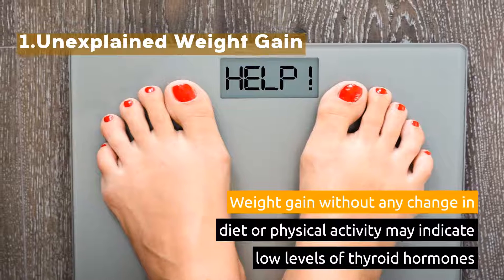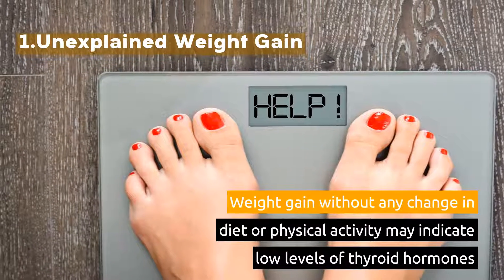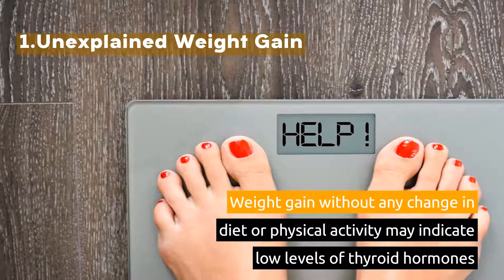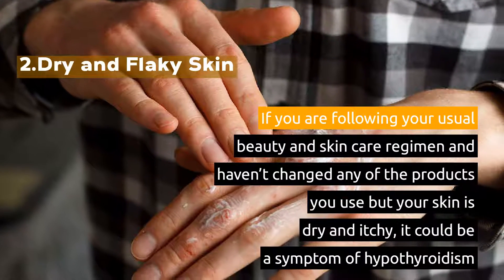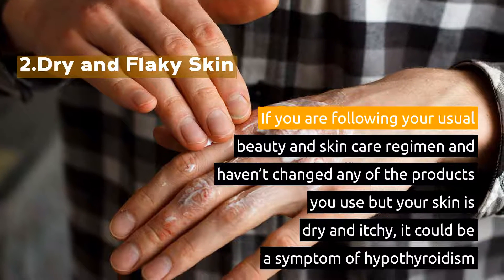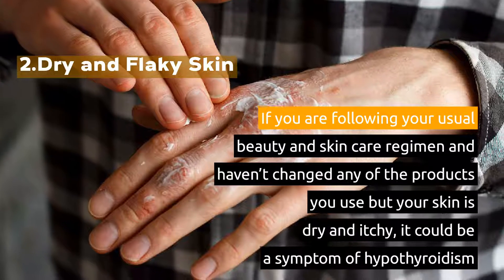1. Unexplained Weight Gain. Weight gain without any change in diet or physical activity may indicate low levels of thyroid hormones. 2. Dry and Flaky Skin. If you are following your usual beauty and skincare regimen and haven't changed any of the products you use, but your skin is dry and itchy, it could be a symptom of hypothyroidism.